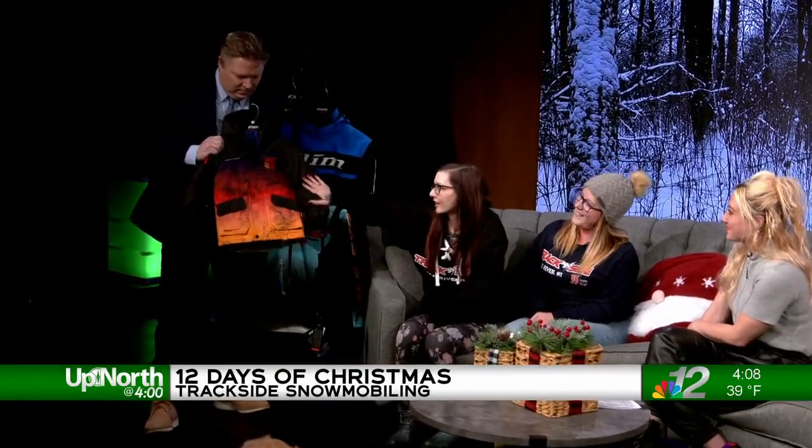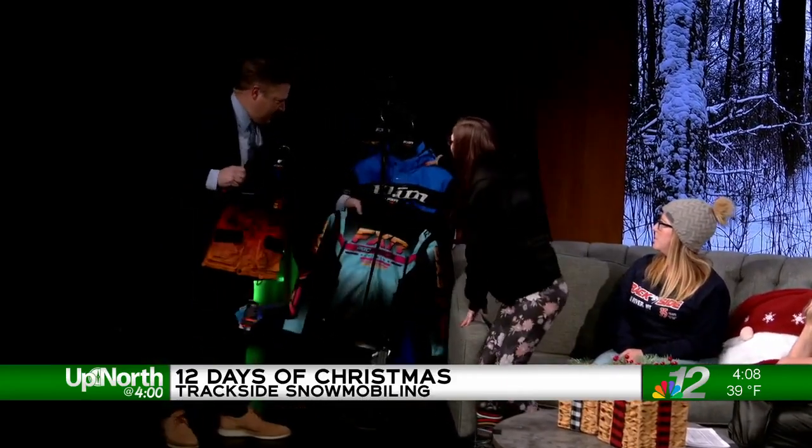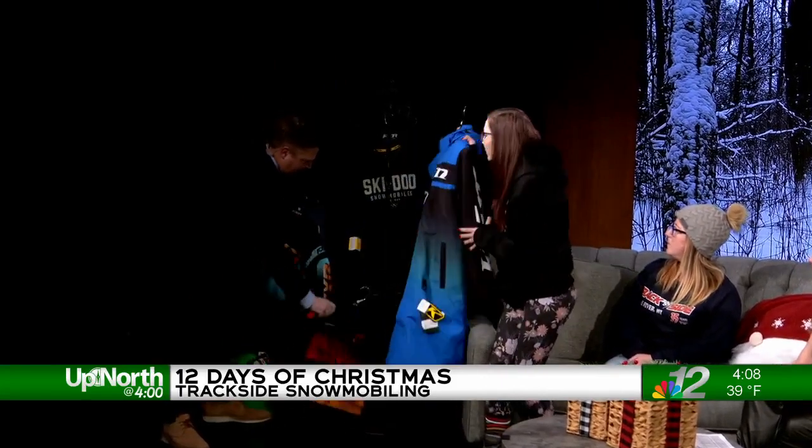Speaking of gear, I want to show off a couple of things. What do we have here? We have a bunch of different stuff. So this is a youth FXR jacket. We have multiple different styles of this FXR jacket, which is really nice — a little small for me, but still nice. We also have a pit coat as well.